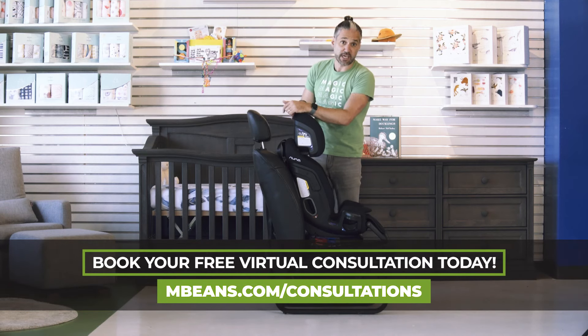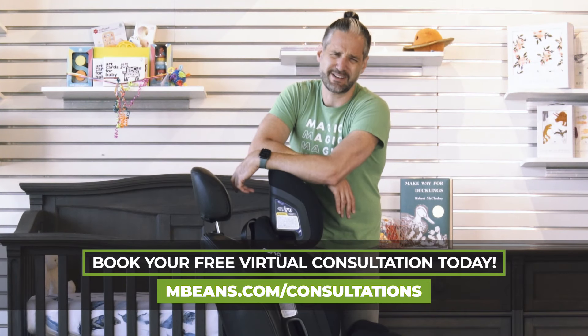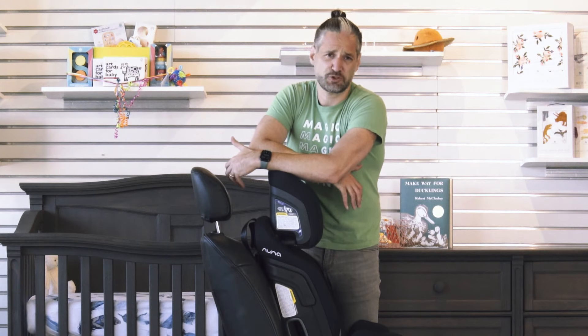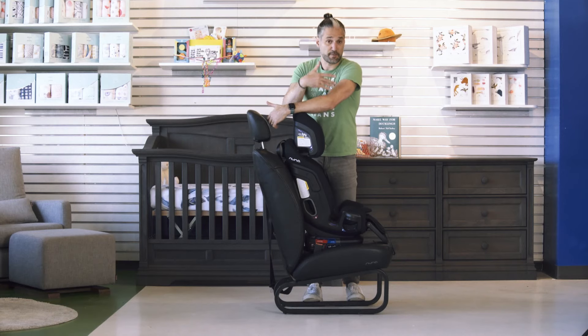A seatbelt is keeping you safe. Are you wearing your seatbelt? Parents, wear your seatbelt. I know it's obvious and it's the law, but it is super important that parents wear their seatbelt. Seatbelts keep you from ejecting from a car, and they're also going to keep this car seat really safe in there.